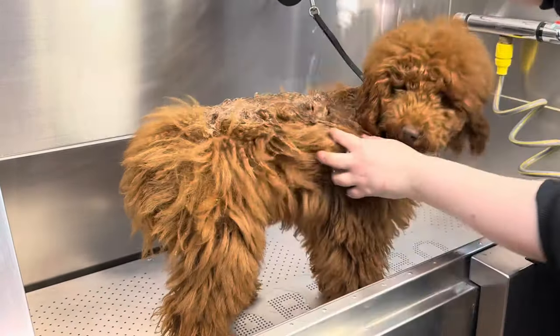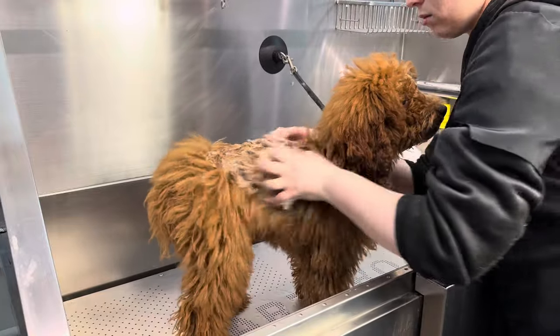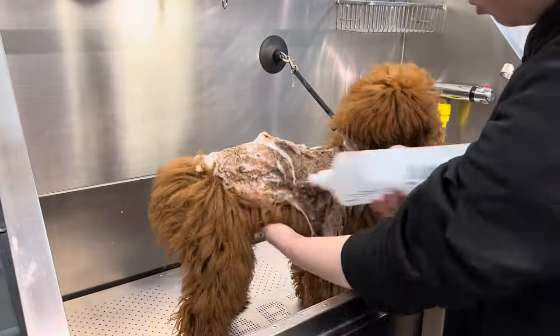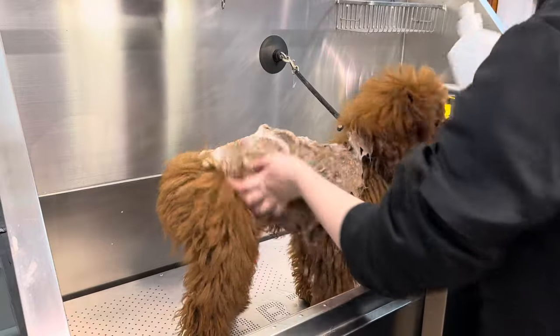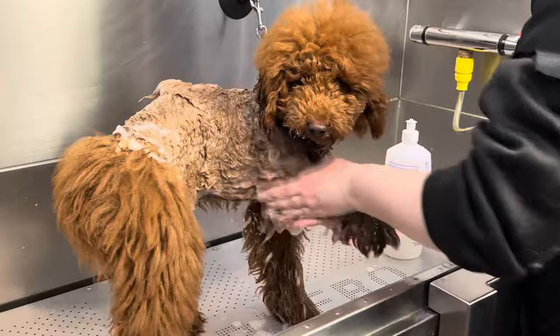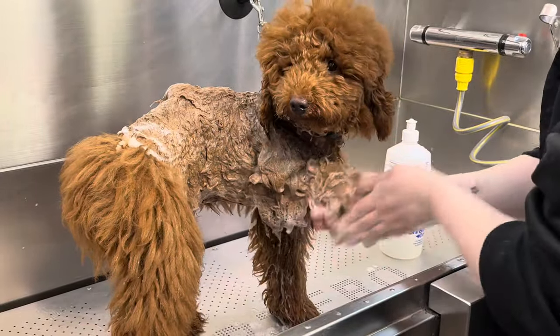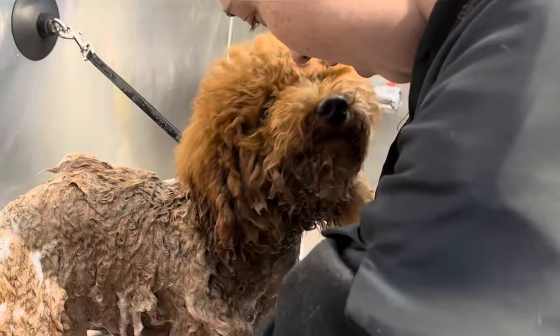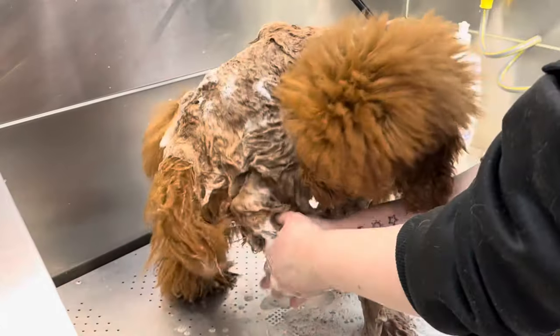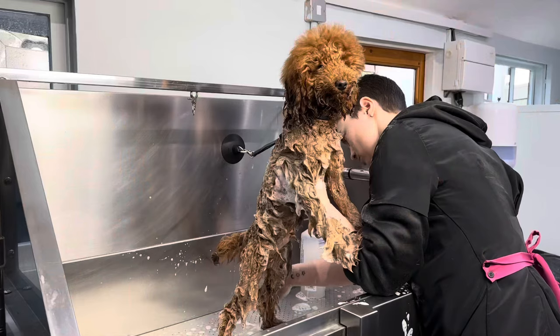All our puppies get washed in a hypoallergenic shampoo as it's less likely to cause irritation. As you can hear, Beau was a bit put out by this whole shampooing process, but this mucky pup was in desperate need of a good bath.